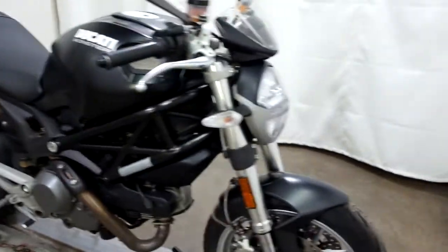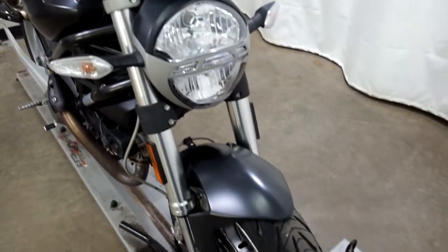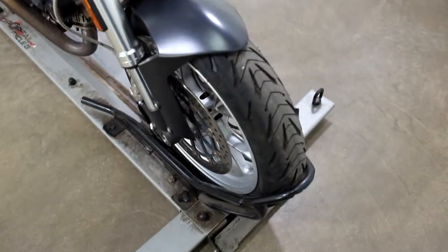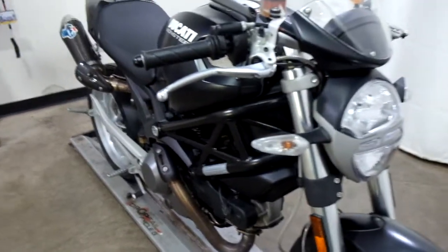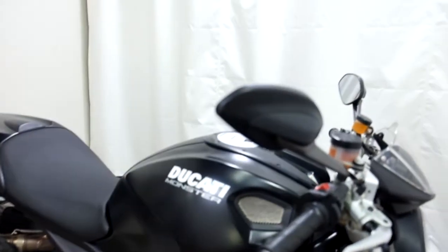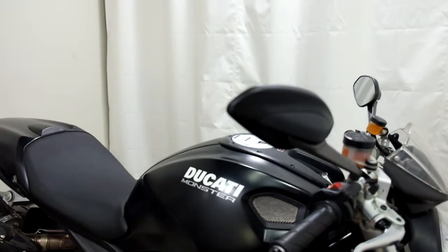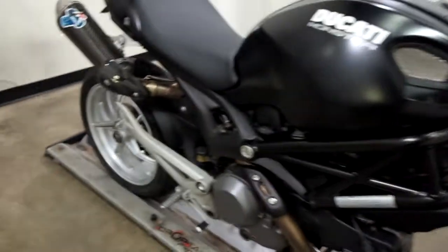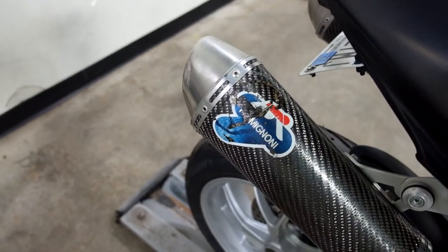This bike has been tipped over on the right hand side and I'll show you what's happened to it as we go around. Tires appear to be in good shape — looks like we've got some good miles left on them. The tip over on the right hand side was not horrible. We've got a little bit of scuffing here on the end of the mirror, and probably the worst thing about it is the pipe took probably the worst part of the impact.